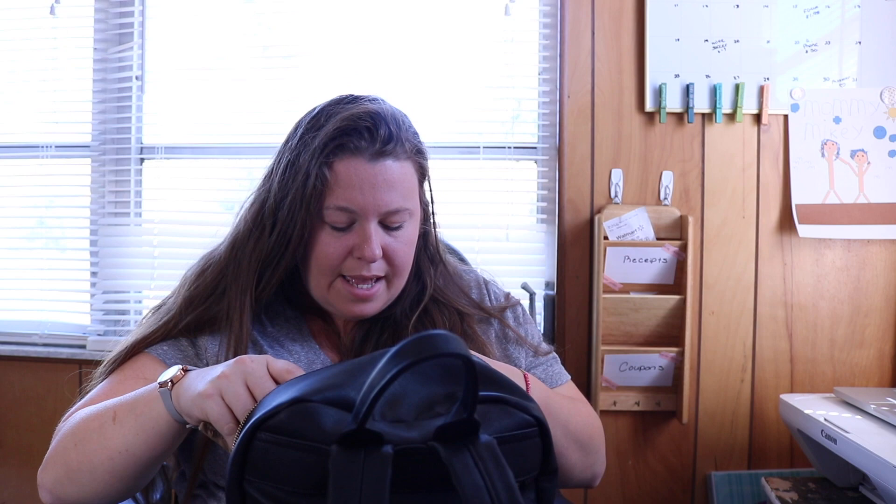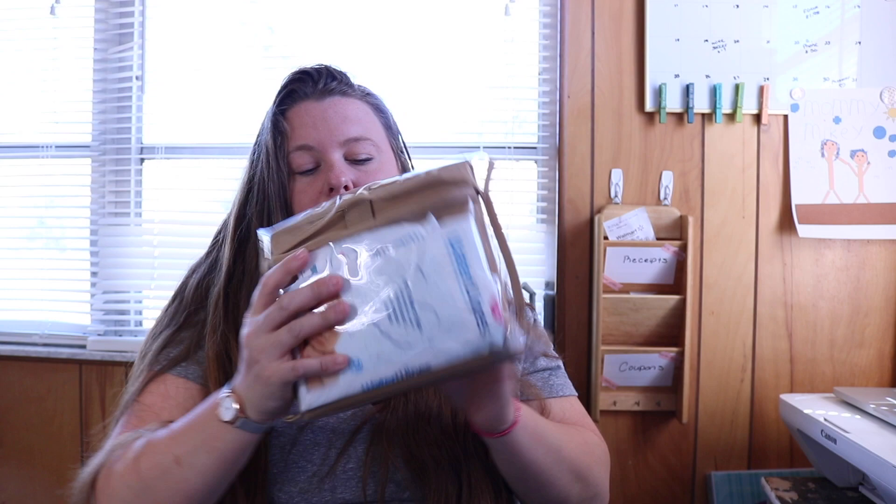I also have Dove deodorant — always have to have deodorant especially in spring and summer — and a packet of Big Red gum. Now a really nice feature is that every single Ryla bag comes with a changing pad and a wet bag. Inside I keep an extra diaper for my daughter, even though I'm getting ready to potty train her.